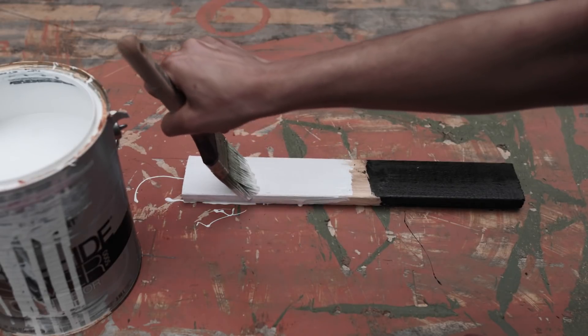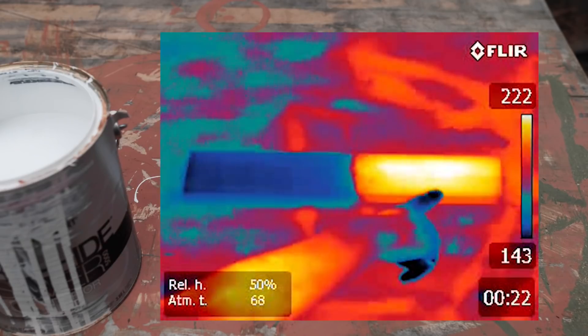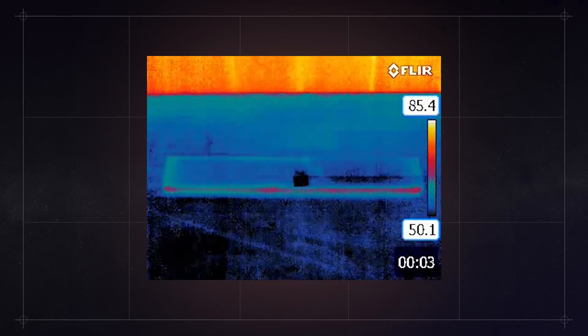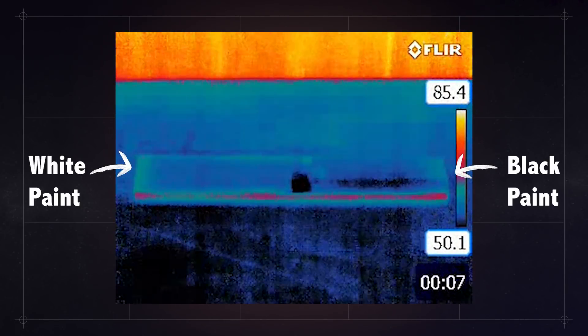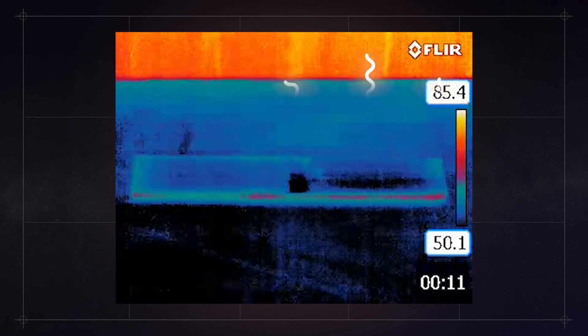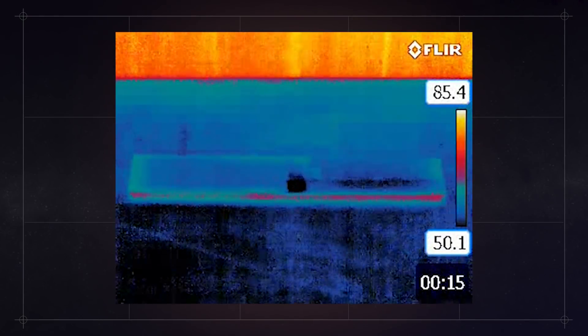I left this board outside for about an hour, and the side with the black paint absorbed a lot more solar radiation. Then I went back at night. The black side of the wood is cooler than the side with the white paint. It was acting like a small radiator — it released its energy from earlier in the day more efficiently than the side with the white paint.